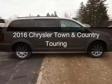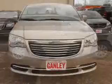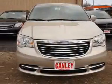This is a new 2016 Chrysler Town & Country. It's powered by a front-wheel drive engine and an automatic transmission.